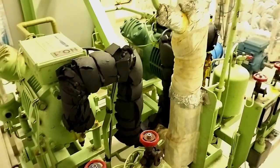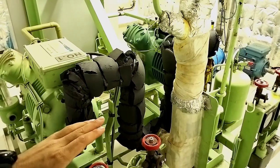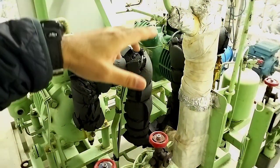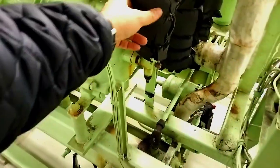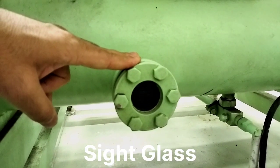So guys, here we have a dual refrigeration system. At a time we use only one system and keep the other one as standby, so in case of any trouble on number one, we can start and change over to number two in order to keep our food and other items at good temperature. This is the compressor — this is the suction side and this one is the discharge side of the compressor. And this is the sight glass for the freon level, from which you can easily see the level of freon inside the system.